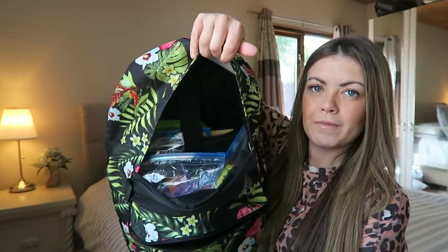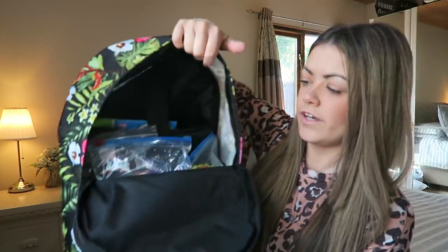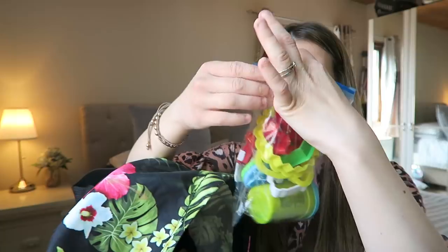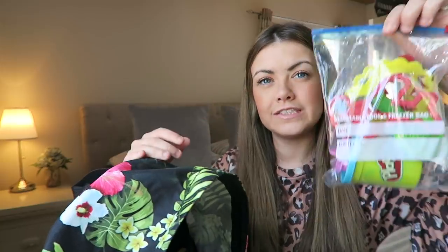The main section is really big inside, which is ideal. In the front bit are his activities, which I'm going to show you. I've done a lot of research and watched YouTube videos about activities that may help Harry sit there and stay amused. I've got them all in little sandwich zip-lock bags which I bought from Home Bargains.